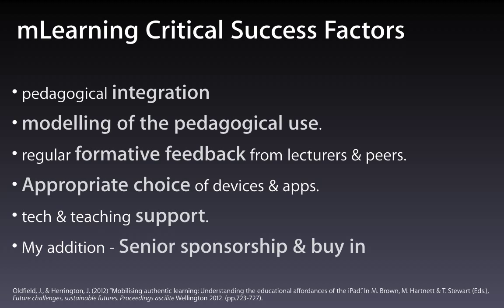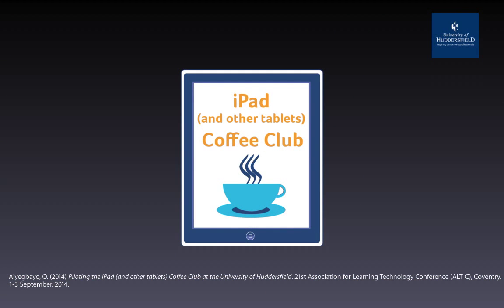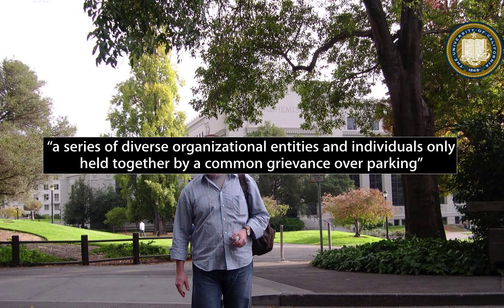I'd also add senior sponsorship. There's plenty of professional development out there — those Manchester med student videos on how to use the iPad for iBooks and mind mapping are just as relevant to an art historian. Communities of practice like Huddersfield's iPad Coffee Club or UWS's iPals are very valuable. Universities are very diverse — Clark Kerr, the founding president of UC Berkeley, defined universities as entities only held together by a common grievance over parking. But the mission statement of every university is research and teaching, and I think you'll find today that the iPad can indeed enhance teaching. Thanks for your time.